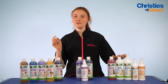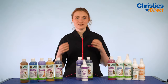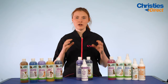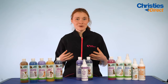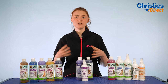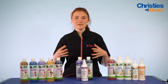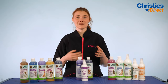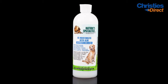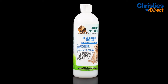Next up is the Aloe Remoisturising Conditioner — a deep penetrating conditioner that really nourishes the dog's coat. It's often used as a replacement for a hot oil treatment, so you get that conditioning without any of the mess or grease build-up. It contains aloe vera which penetrates the upper layer of the dog's skin to rejuvenate and leave the coat looking gorgeous. It can be used diluted or non-diluted depending on your preference, and is fast absorbent.